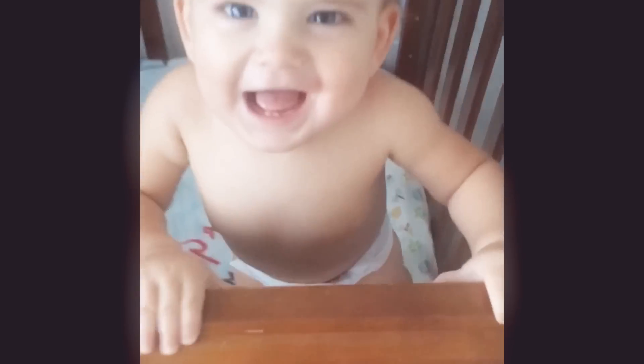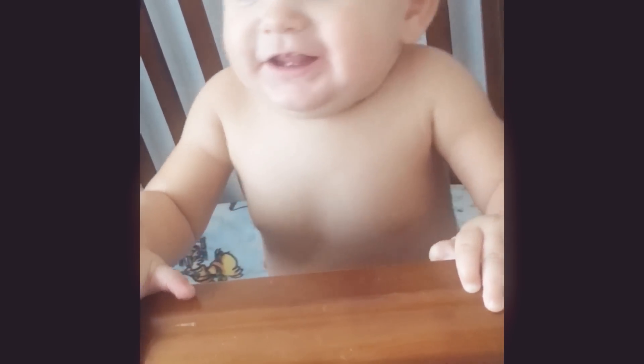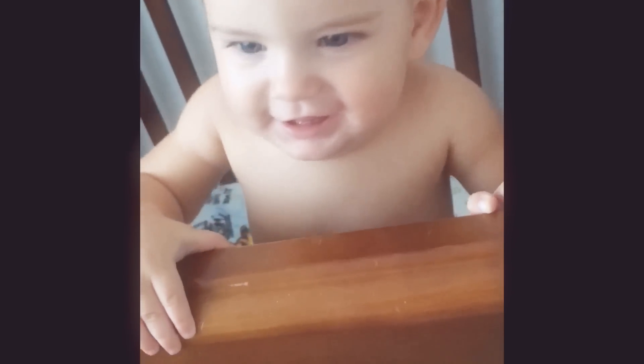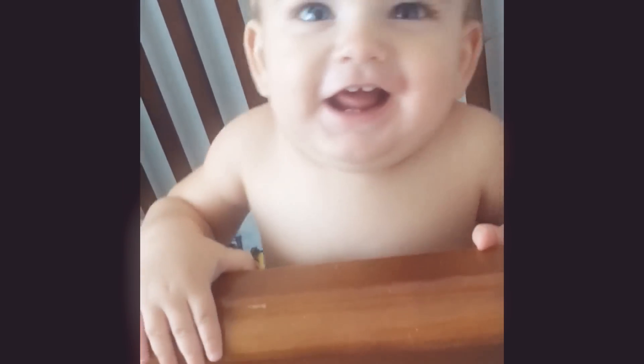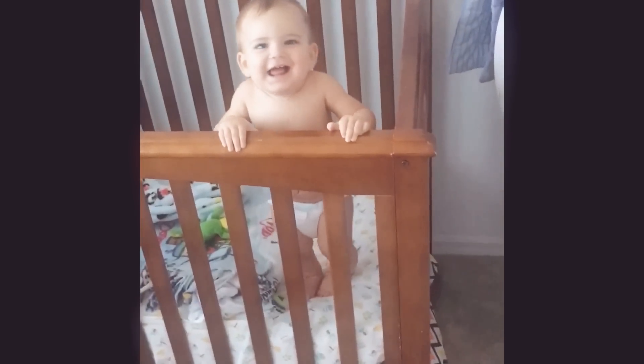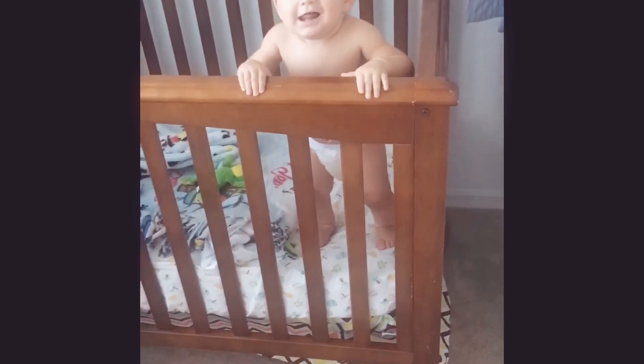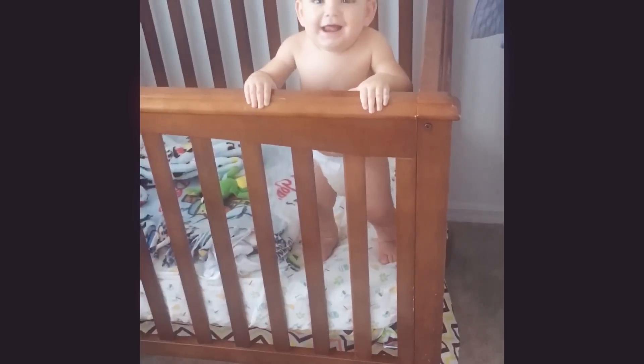And this is the sweet boy. What are you doing? He chews on that just like his brother did, because this was Noah's crib. Yeah? You want to be in the video too? Blue eyes. You're so cute. Yes, you are. Yeah, mama.